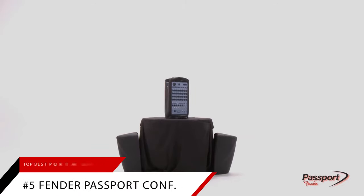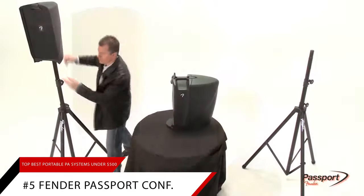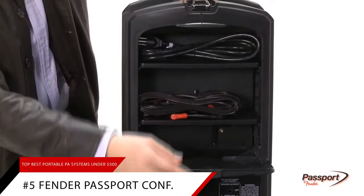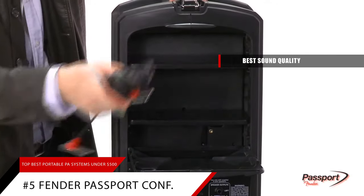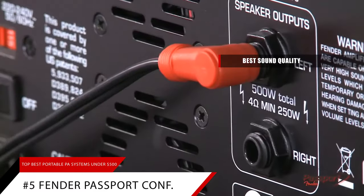Starting off our list is our pick for the best overall portable PA system, the Fender Passport Conference. Among all the portable PA systems in the $200 to $500 range that we've tried, the Fender Passport Conference has by far the best sound quality. Whether you're giving a talk or performing a live music gig, this PA system will ensure that you sound your best.